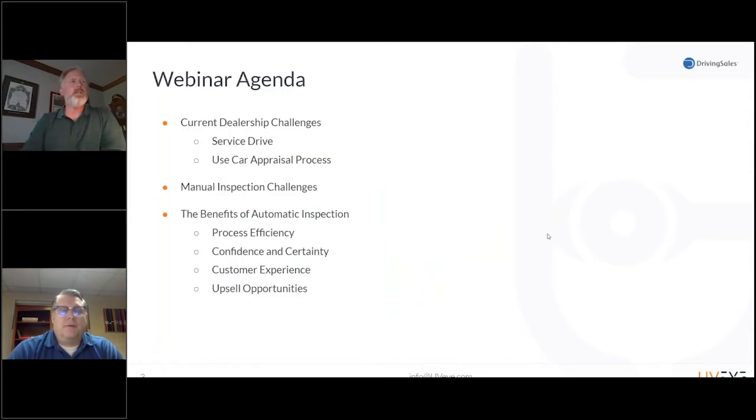On the agenda today: I want to talk about current dealer challenges — obviously not exhaustive. Then we'll move into manual inspections and the limitations around them. And then we'll end with how automation changes things and truly automating the process. By the end of this, we'll show you how UVI thinks about automation as a truly automated difference — not quasi-automated — that still requires manual processes.